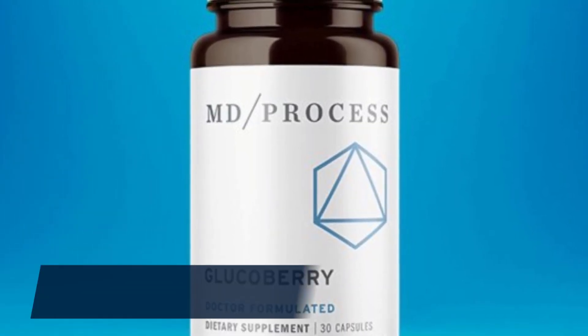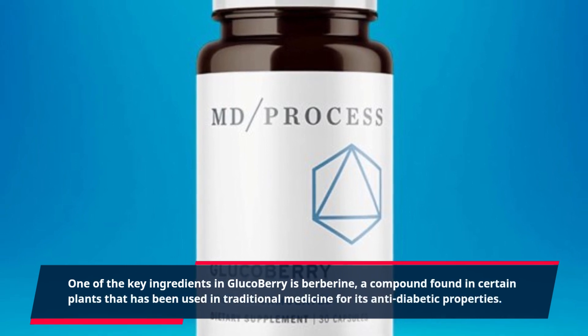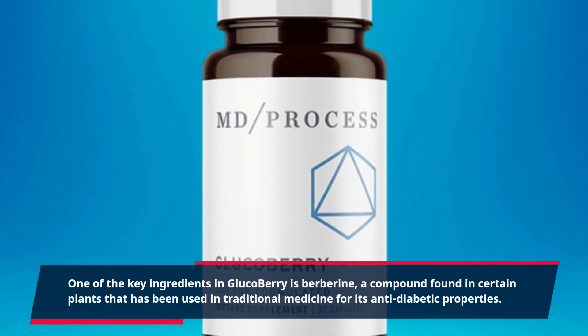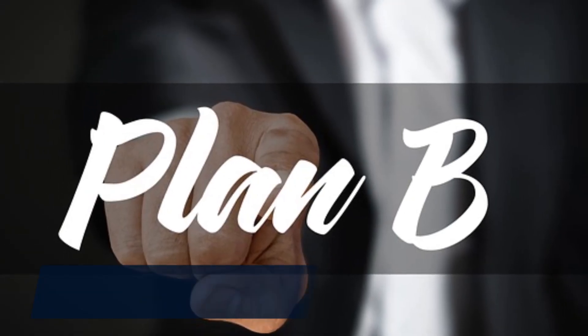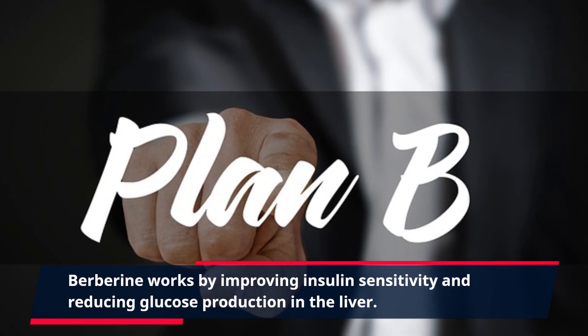One of the key ingredients in GlucoBerry is berberine, a compound found in certain plants that has been used in traditional medicine for its anti-diabetic properties. Berberine works by improving insulin sensitivity and reducing glucose production in the liver.